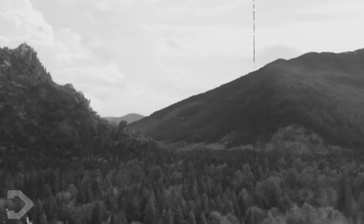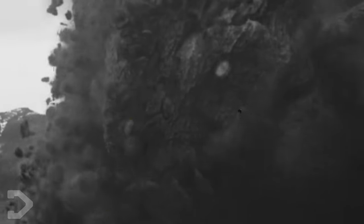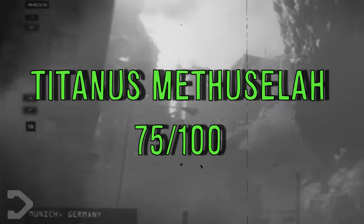Methuselah may be the heaviest and oldest of all the titans, but where does that place the beast on the titan power ranking? The titan ranks at the top when it comes to defense, but all other aspects are lower than normal due to its slow and awkward nature. We give Methuselah a 75 out of 100 on the power score.